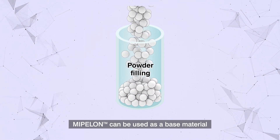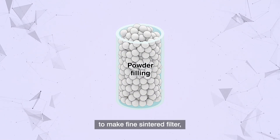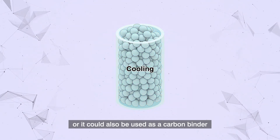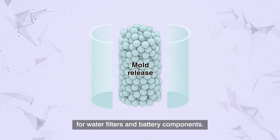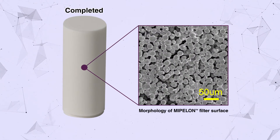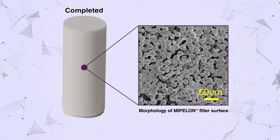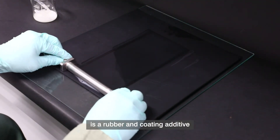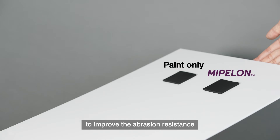Mipilon can be used as a base material to make fine sintered filters, or it could also be used as a carbon binder for water filters and battery components.